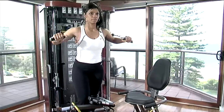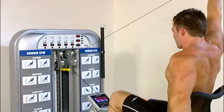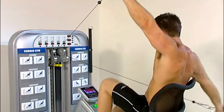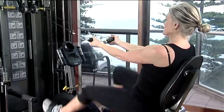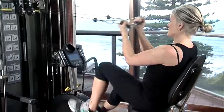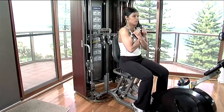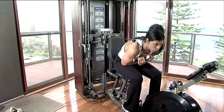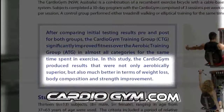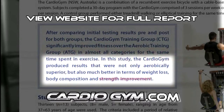Cardio Gym is an ingenious fitness equipment product with a range for home and club use. The key is fusion training, which combines cardiovascular conditioning and strength training simultaneously. The routines and exercises offer variation unparalleled with any other equipment on the market. The real exciting news is the scientific reports proving the superior results achieved using Cardio Gym.